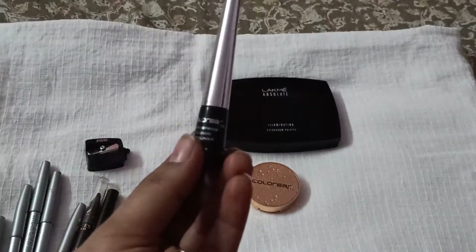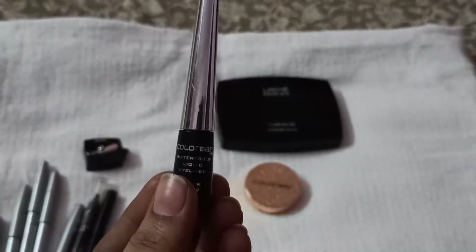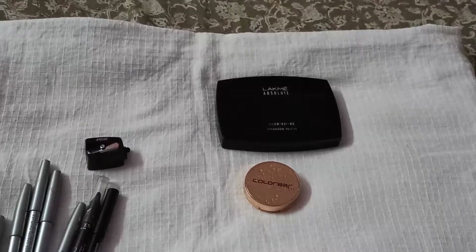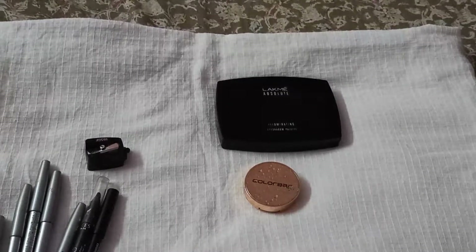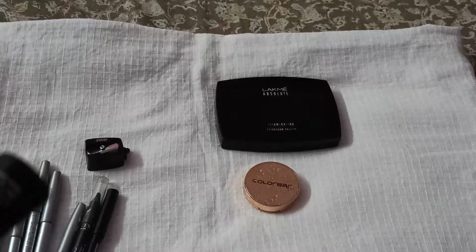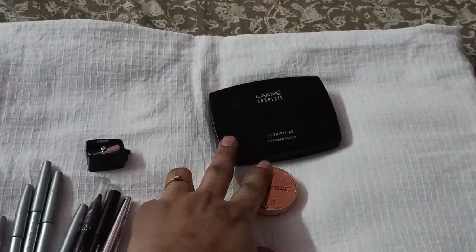Next is the liquid eyeliner, and this is my most favorite — it's from ColorBar and it's a waterproof liquid eyeliner. Here is the swatch. The formula is very nice — it doesn't drip, unlike cheaper eyeliners that start running from your eyes. It gives a very smooth glide. If you're a beginner and want to try eyeliners, I would highly suggest buying something like this.